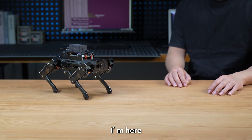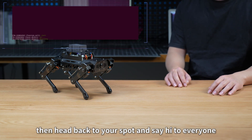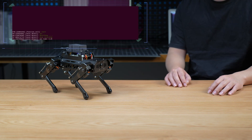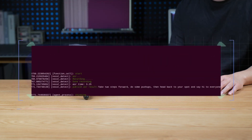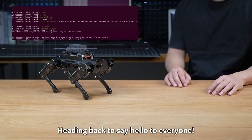Puppy Pie, I'm here. Take two steps forward, do some push-ups, then head back to your spot and say hi to everyone. Two steps forward and push-ups done. Heading back to say hello to everyone.